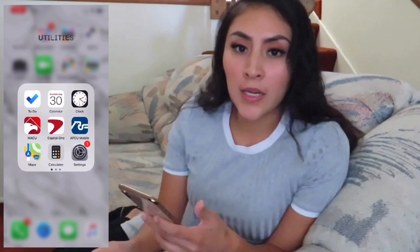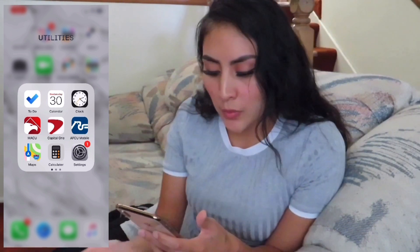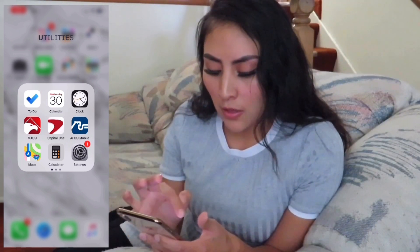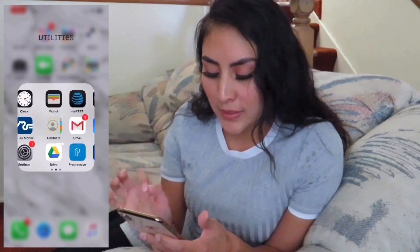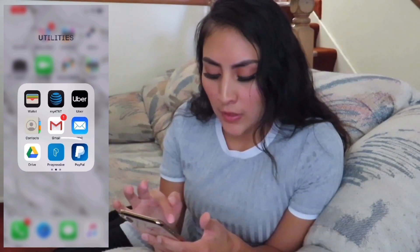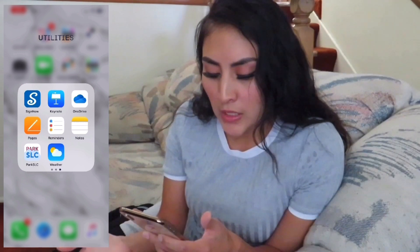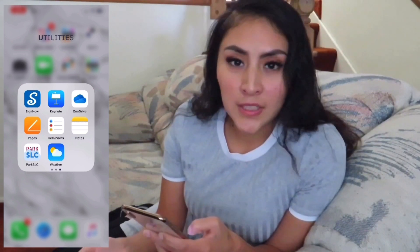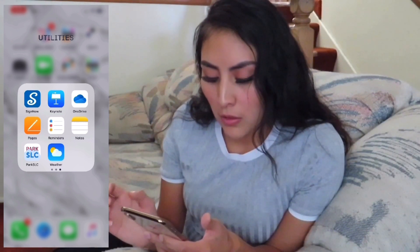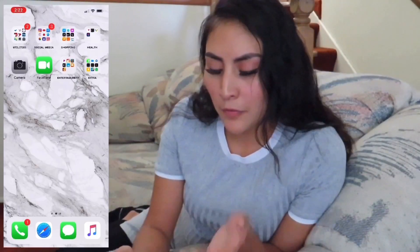For Utilities, on the first page I keep my most commonly used apps — my to-do list, calendar, clock, banks, GPS, and settings. On the second page I have Wallet, AT&T, Uber, Contacts, Gmail, Drive, Progressive, PayPal, and SignNow for signing documents. I also have Reminders, Notes, Weather, and OneDrive, though I don't really use those as much.